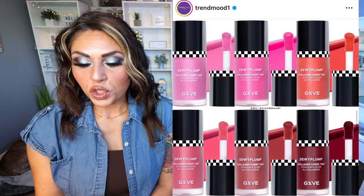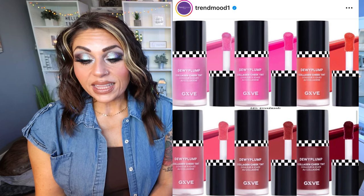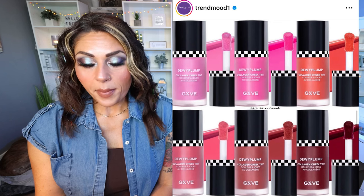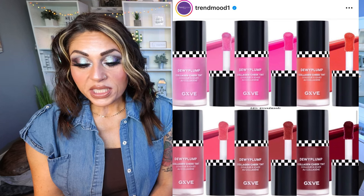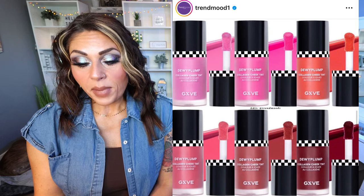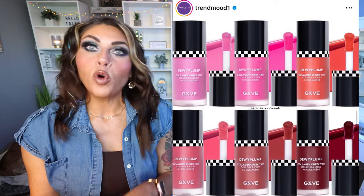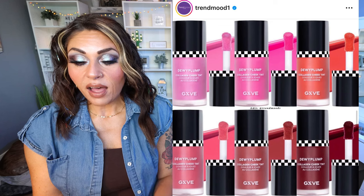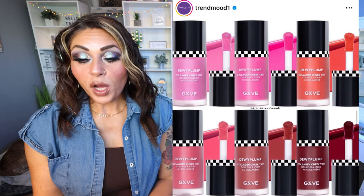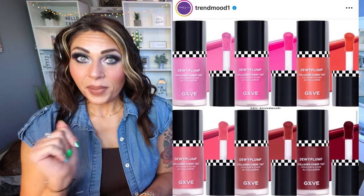The first new makeup release is from Give Beauty, Gwen Stefani's line. This is the Dewey Plump Collagen Boosting Cheek Tint — a collagen supporting cheek tint that lasts all day. $26 each and it's coming out in multiple shades: Bokeh (pink), Purple Irises (purple), Nightshade (berry), Hibiscus (mauve), Peony (pink), and Marigold (coral). I love the coral shade, especially for spring and summer. These are coming soon to the Give Beauty website and Sephora. I love the packaging and the colors. I'm definitely picking one of these up. Don't forget the Sephora sale starts for Rouge members April 5th — so this is being added to that cart.